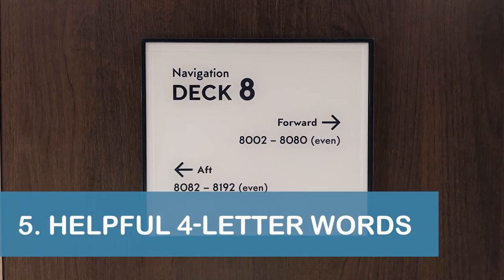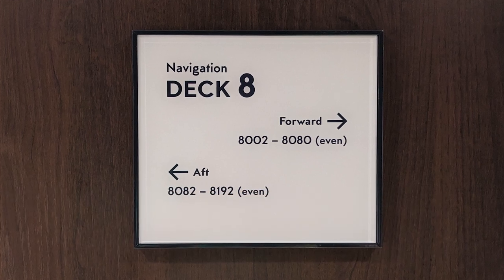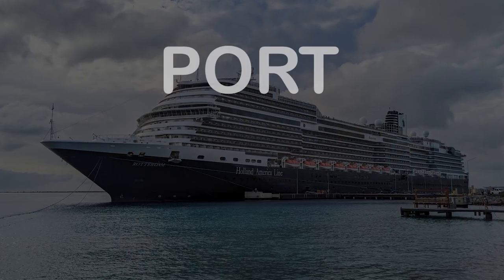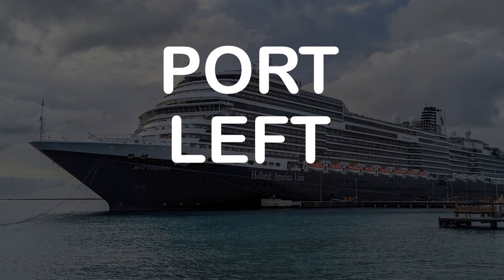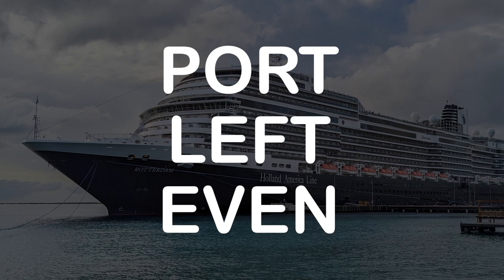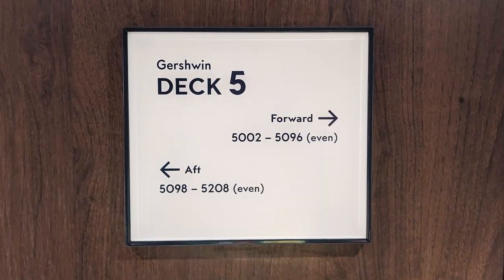Our fifth tip is to use a few kid-friendly four-letter words to help you find your stateroom. Many people remember that port and left have four letters, and port is the left side of the ship when facing forward. Additionally, even has four letters, and the even-numbered staterooms are on the port side, or left side of the Rotterdam.